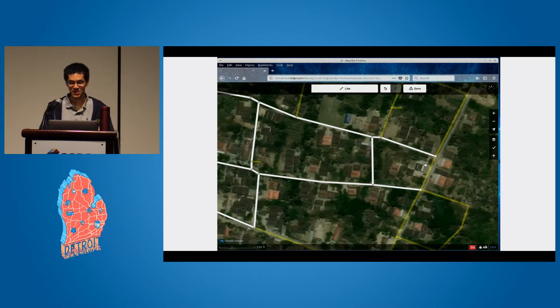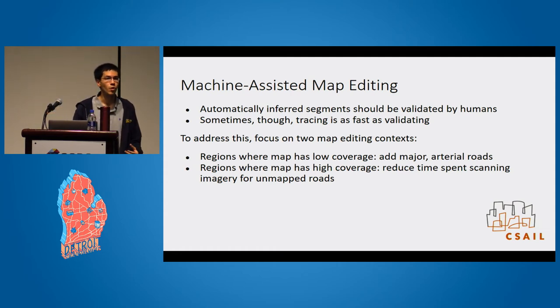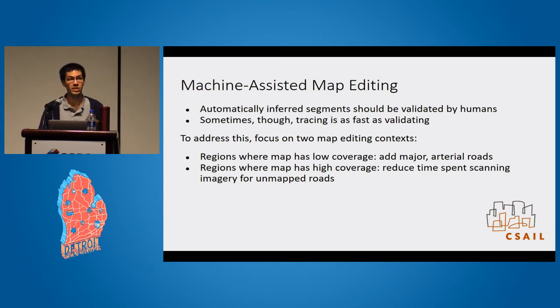To us this was actually kind of exciting, because it means there's something interesting we might be able to do to create a better user interface. We need human validation because of the high error rates in road segments output by automated solutions, but if you do the most straightforward thing, tracing is actually just as fast as validating. So we tried several things and found that the most useful approach was to focus on tasks where machine assistance could provide the biggest benefit.